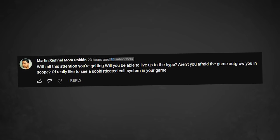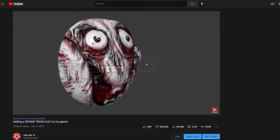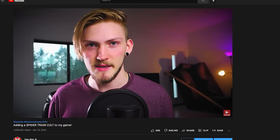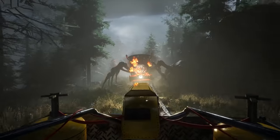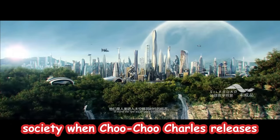With all this attention you're getting, will you be able to live up to the hype? Aren't you afraid your game will outgrow you in scope? This is something I was originally a little bit scared of, but I think everything will probably be okay. A big goal in making videos like these is just to make sure that everybody has a realistic expectation of what this game is. I mean, it's not the next Cyberpunk, it's not the next Skyrim — it's an indie horror game. It's not that spectacular. There is a spider train, which is pretty freaking epic, but it's not some crazy technical achievement that's going to advance humanity into the next steps of evolution.